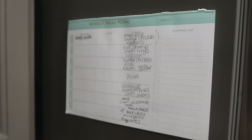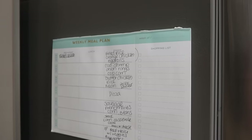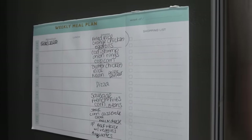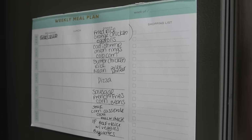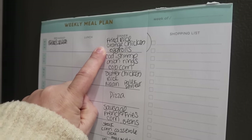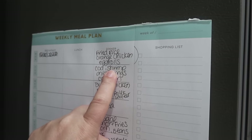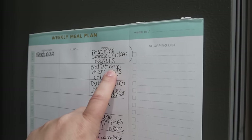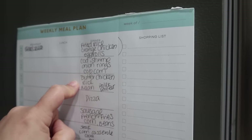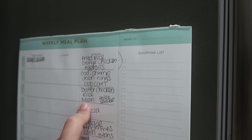Here is our meal plan for this week — I kind of just threw it together and the meals are not in order. I'm going to pick and choose which ones have the most fresh stuff and start with those. We've got fried rice, orange chicken, and egg rolls — all out of the freezer in the garage. Then I'm going to do cod and shrimp because some of my kids don't like fish but some do like shrimp, so we'll do a little of both, with onion rings. I just wrote 'popcorn' as a side.